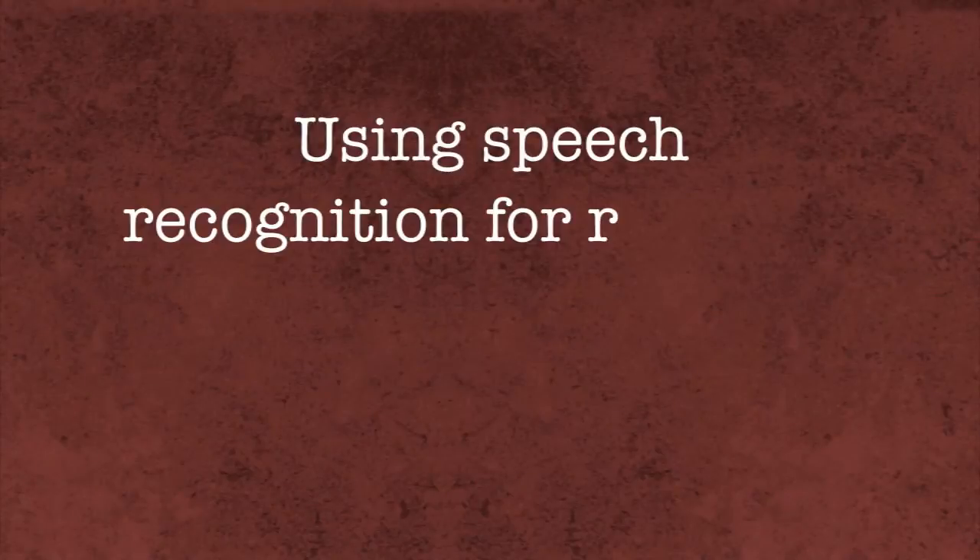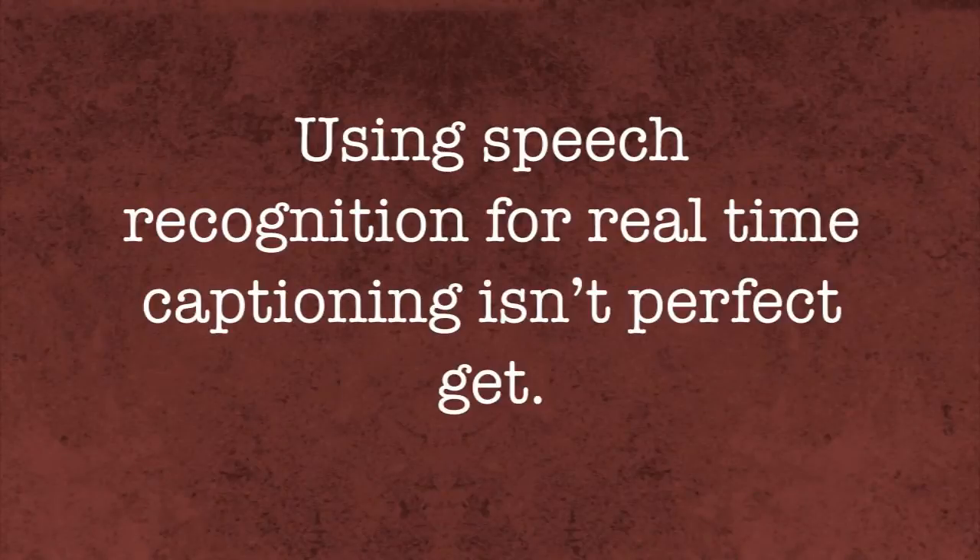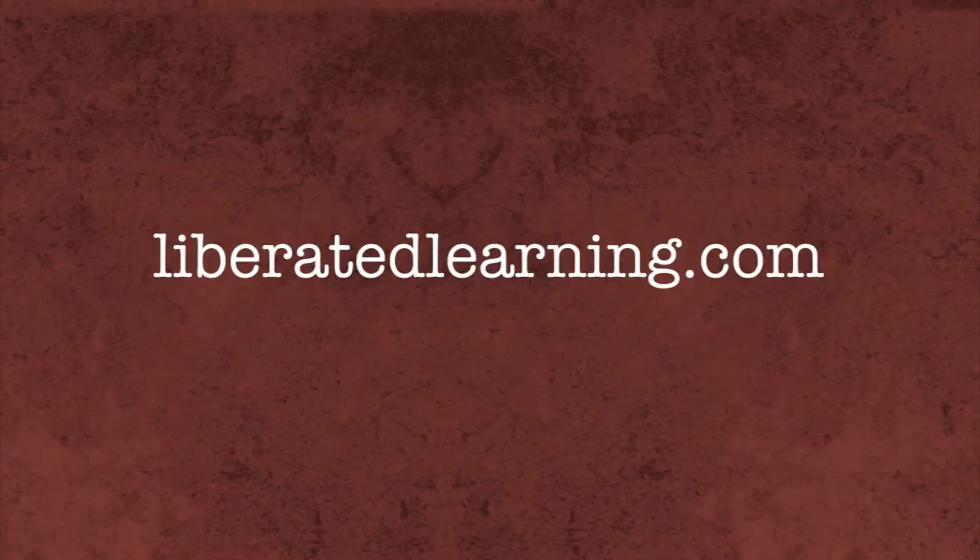Using speech recognition for real-time captioning isn't perfect yet, but it is a promising solution that can help students get what they need in the classroom. Visit liberatedlearning.com to learn more about this application.